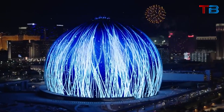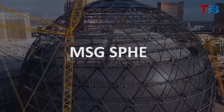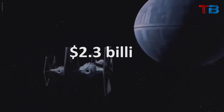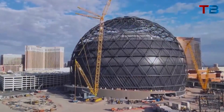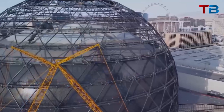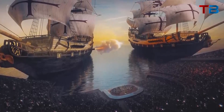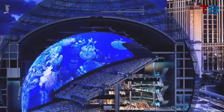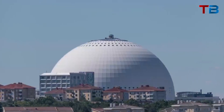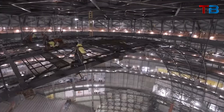That glowing orb towering over the Las Vegas Strip — it's not a UFO. It's the MSG Sphere, the city's most advanced venue. With a construction cost of $2.3 billion, you know it's packed with tech. From the million LED exterior to the world's highest resolution interior screen, the MSG Sphere is an engineering marvel. So what kind of mind-blowing tech is powering this venue, and how will it revolutionize live entertainment?